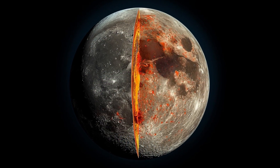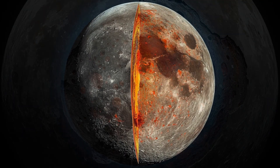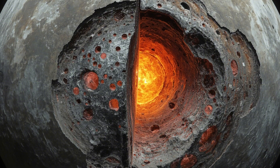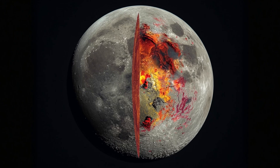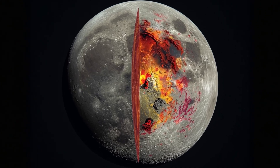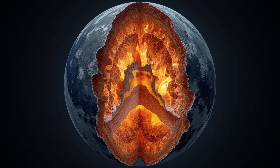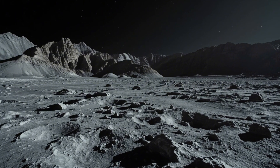Rather than shutting down completely, lunar volcanism may have persisted in isolated locations, powered by internal quirks we still don't fully understand. It changes the Moon from a simple cooling body to one with a longer, patchier history of activity. Discoveries like this don't just fill in gaps — they change the shape of the entire timeline. And if a single landing site can show us that the Moon's story is much more recent and active than we thought, it raises a bigger question: what else is still locked away in those untouched regions we've never visited?